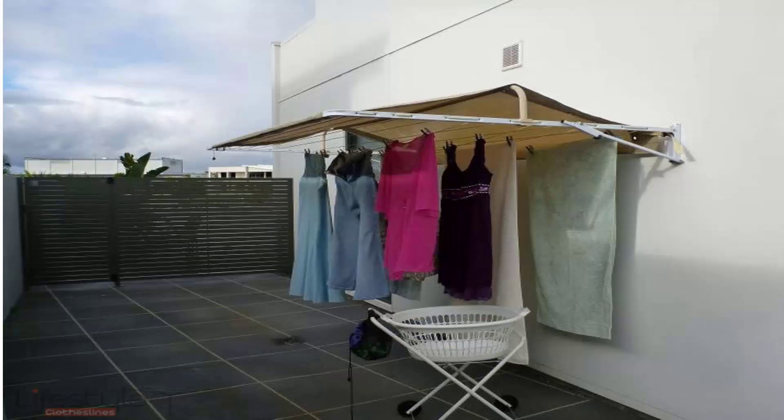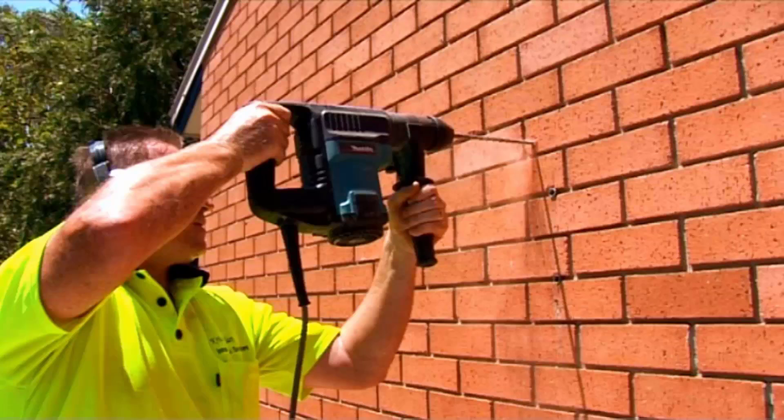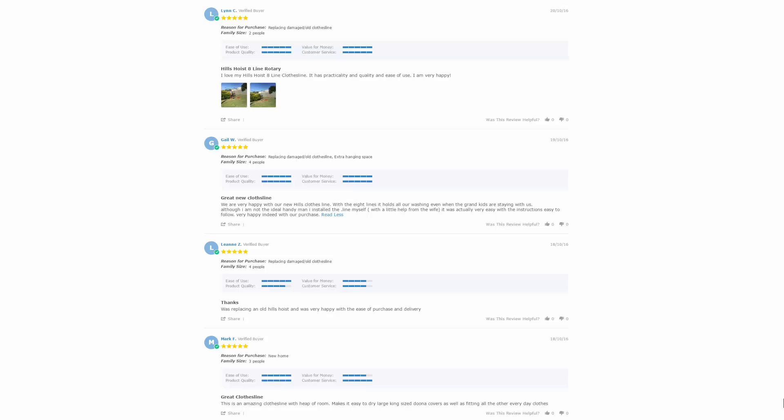If you need help installing your new clothesline, Lifestyle Clotheslines offers a full installation service across Australia. We have a team of highly qualified installers who can install all types of clotheslines — folding rotary, fixed style, wall-mounted, or retractable. We can also remove an old clothesline and dispose of it for you. With thousands of reviews available on the Lifestyle Clotheslines website, you can see what other customers are saying about the products and find out whether a particular clothesline is the right fit for your home. Reviews are found just below the product description on each product page.